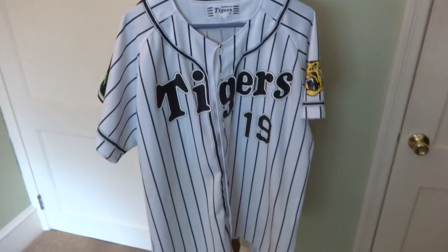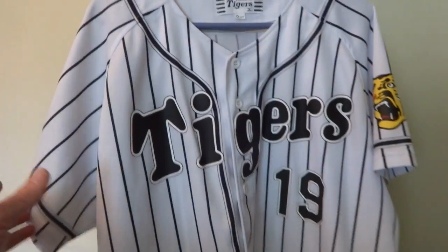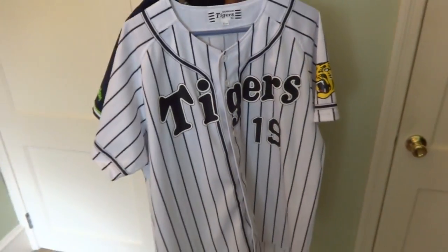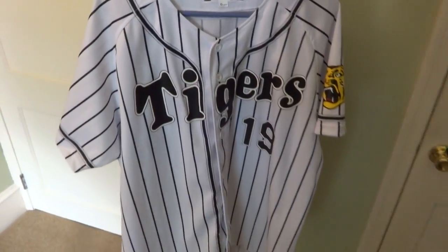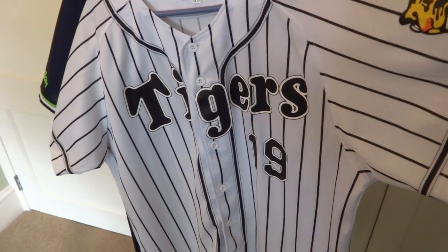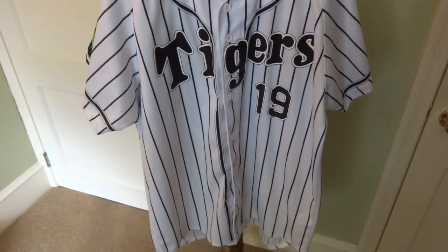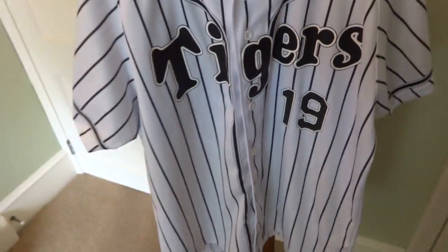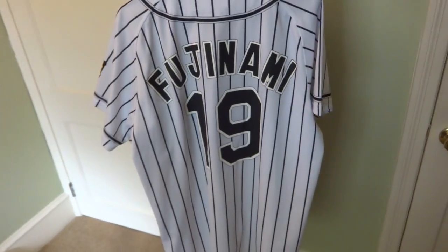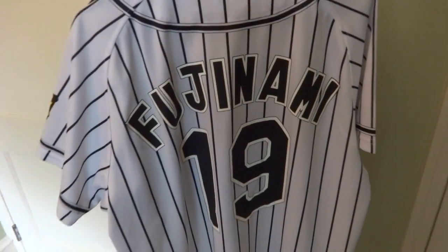I also got a new home jersey for the Tigers. This is the home jersey they wear this year — they first started wearing it again last season. It's the classic Tiger white with the pinstripes, and I got Fujin Ami, their pitcher. He's the same player I got in the older jerseys that I have.